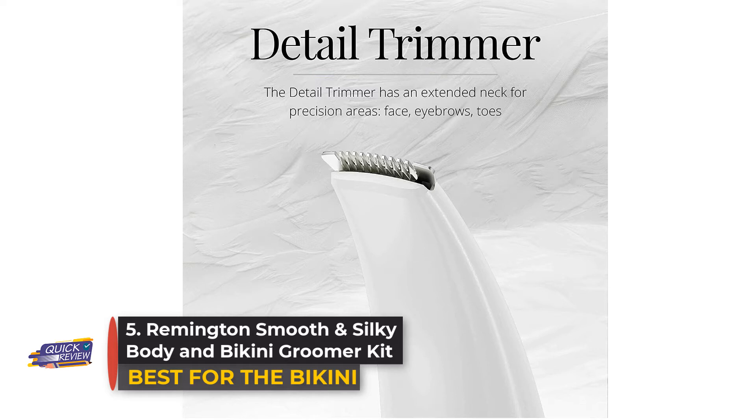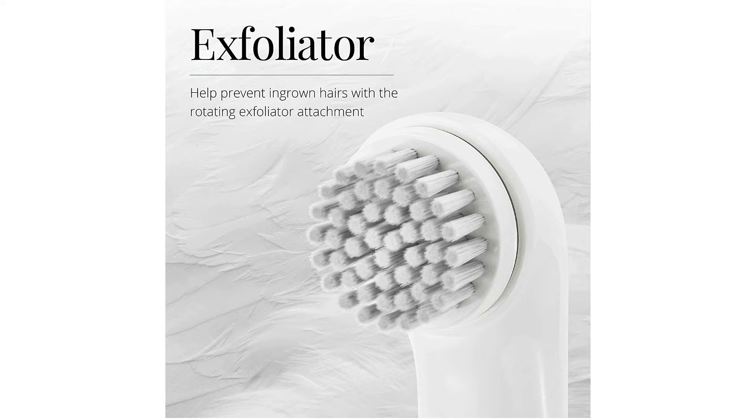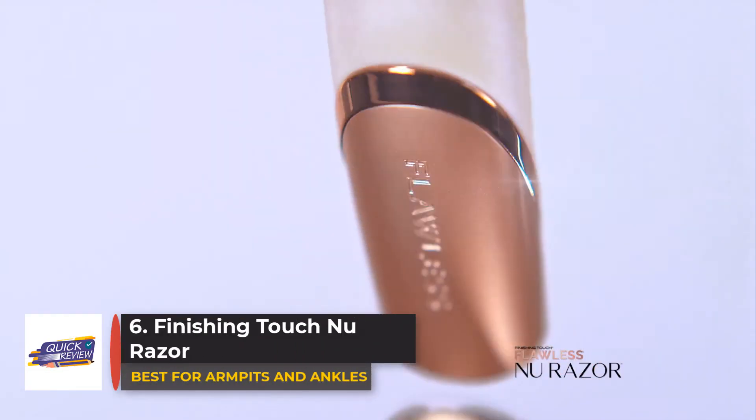Number five: Remington Smooth and Silky Body and Bikini Groomer Kit. You can skip your next bikini wax appointment because the Remington Smooth and Silky Body and Bikini Groomer Kit has it all under control. Perfect for quick touch-ups or completely reshaping, it offers multiple settings to customize your grooming.